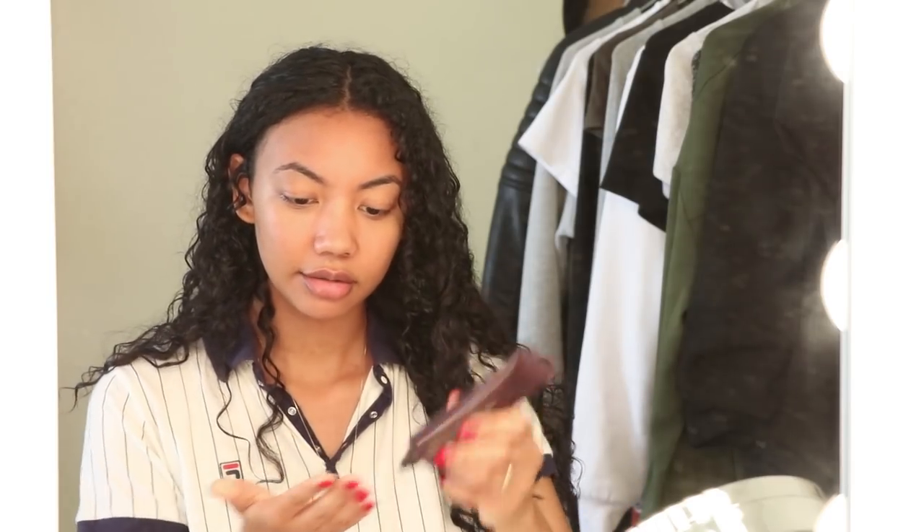I just take a little bit like this — that's not a little bit, that's actually a lot — and I just apply it onto my skin. As you can see it doesn't cover anything, but it just gives my skin that natural dewy glow without being oily.